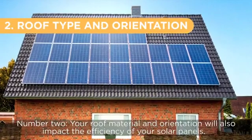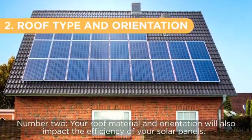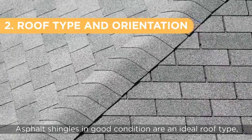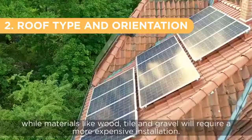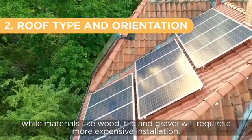Number two, your roof material and orientation will also impact the efficiency of your solar panels. Asphalt shingles in good condition are an ideal roof type, while materials like wood, tile, and gravel will require a more expensive installation.